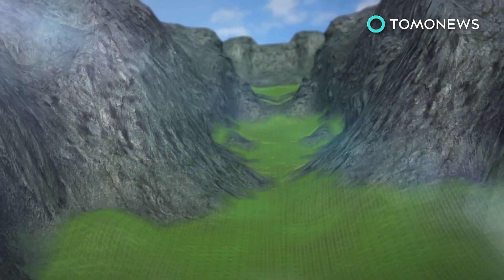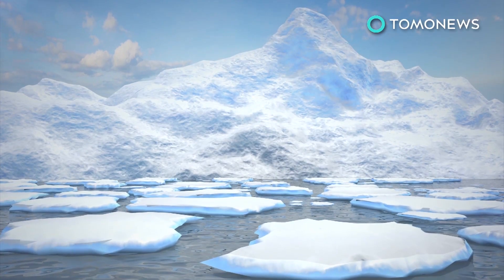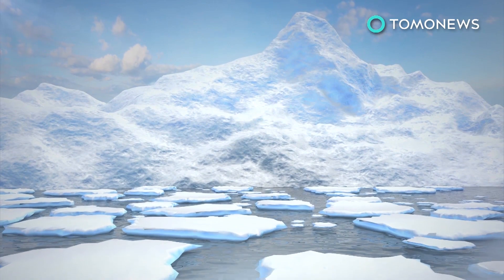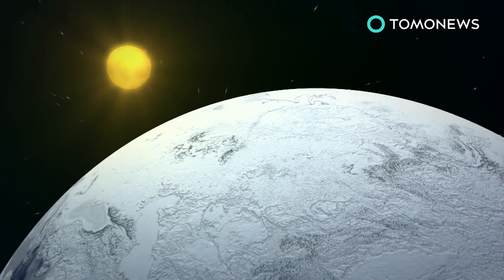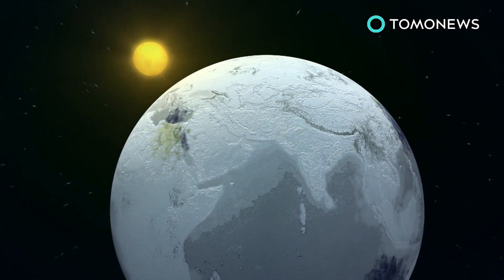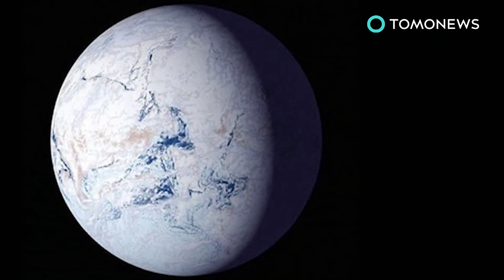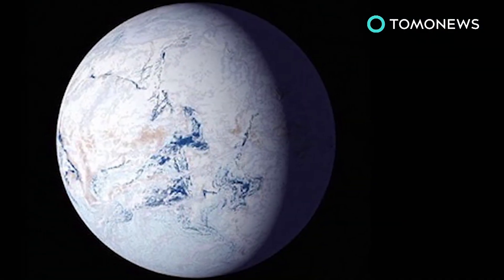The cooler climate would have then created more ice, which in turn would reflect more sunlight. The research theorizes this process continued until the ice reached present-day California's latitude. There, the freezing Earth would have become irreversible, and ice would have eventually covered all of Earth — or in other words, the ice both literally and figuratively snowballed the planet.